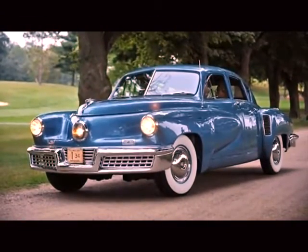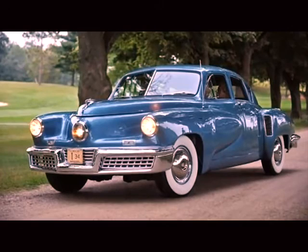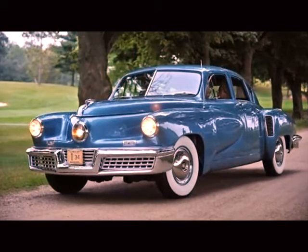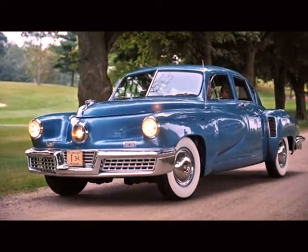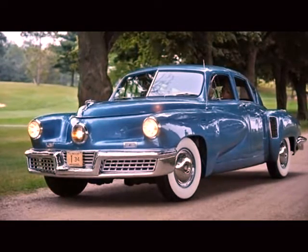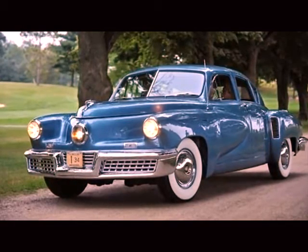Tucker 48. As the year suggests, 1948 is a long time back from now, which ultimately means very rare also. Here we're looking at a rarity that truly defined what big-built cars have always been about.